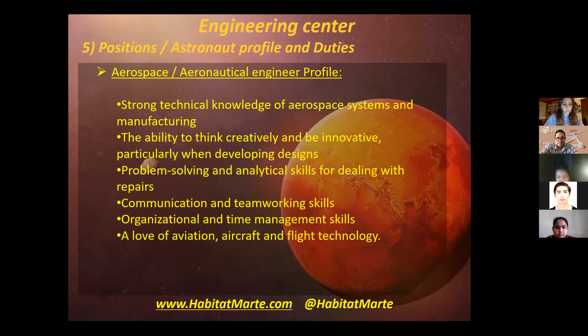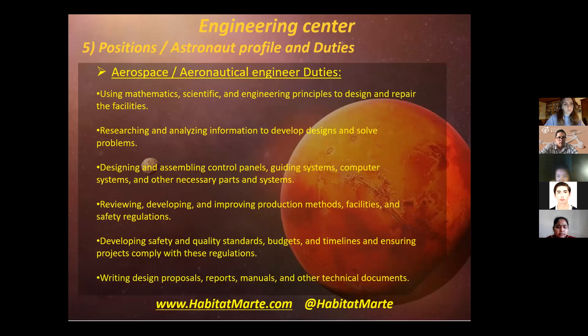The profile of the aerospace or aeronautical engineer includes strong technical knowledge of aerospace systems and manufacturing, the ability to think creatively and be innovative, particularly when developing designs. The duties include using mathematics, scientific or engineering principles to design and repair facilities, and reviewing, developing, and improving production methods, facilities, and safety regulations.